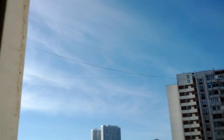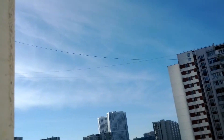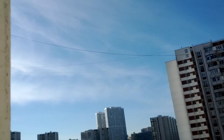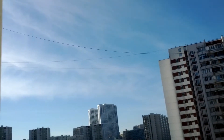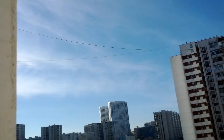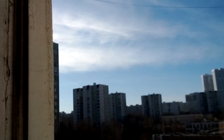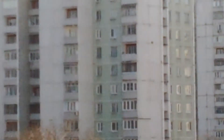Hi everybody, today is Tuesday, February 25th, 2014. I'm in the south central part of Moscow and it's about 10 to 3 in the afternoon. I can see a chemtrail away in the distance there, in between these buildings — really can't see it with the camera, but I could see it with my eye.